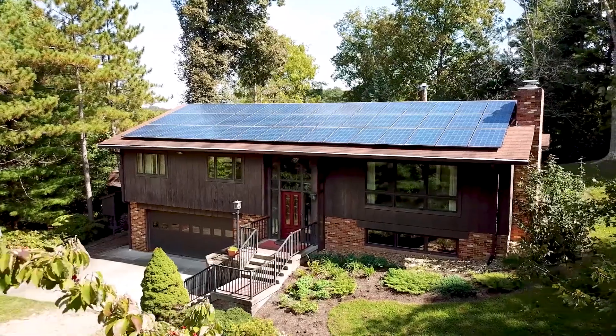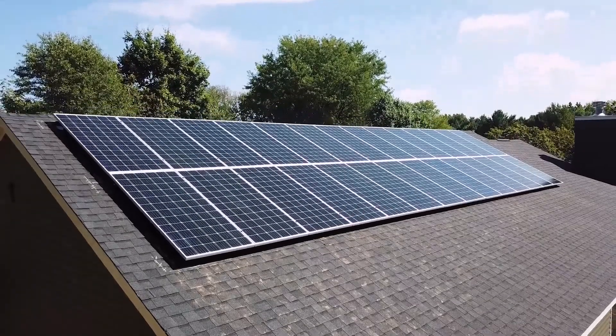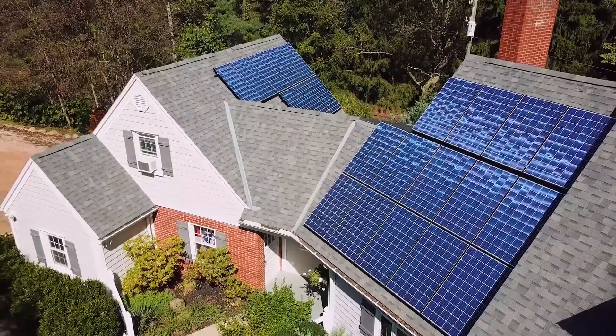How do you know if solar is right for you? Here are the essentials to consider when going solar at your home. First, solar works well in all parts of the country. The key is making sure that the system is sized for your specific location and climate.